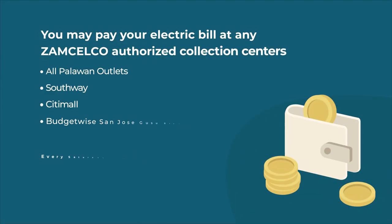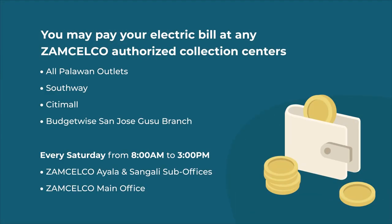You may pay your electric bill at any Zamsilco authorized collection centers.